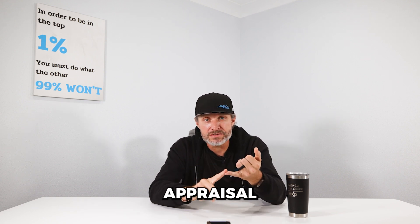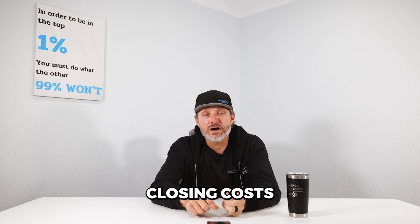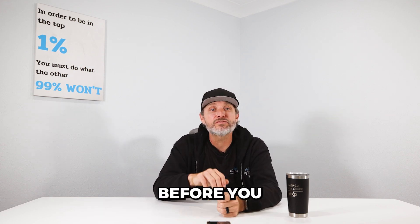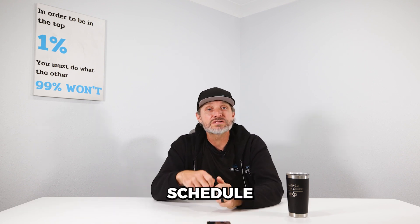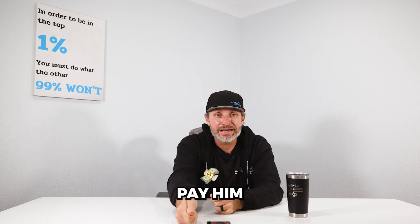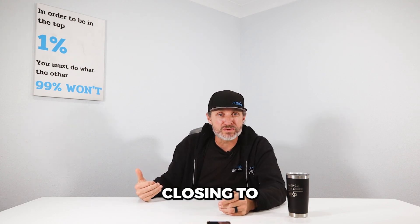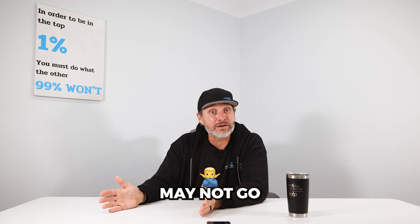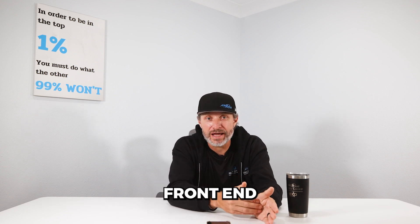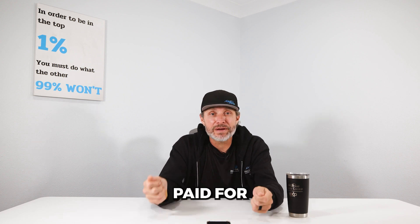Another thing to think about when it comes to the cost of buying a home is your appraisal and your home inspection. These are kind of separate from your closing costs because you actually pay those out of pocket before you ever close. You schedule a home inspection, the inspector goes out, and you've got to pay him for going out there — because what happens if the deal falls through? He can't wait till closing to get paid. Same thing for the appraisal: the appraiser gets paid on the front end so that in case the deal doesn't go all the way to closing, they've been paid for their services.